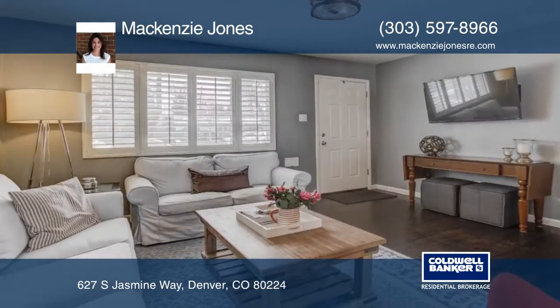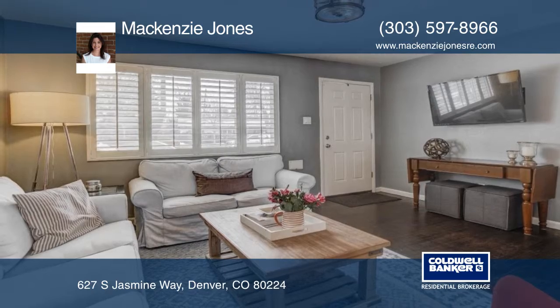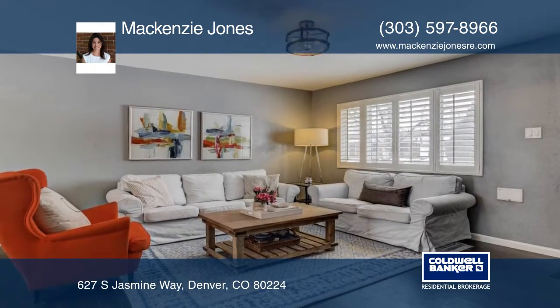Take a look at this fabulous updated Brick Ranch home in the hot Virginia Vale neighborhood. This home has been remodeled and boasts an open concept.